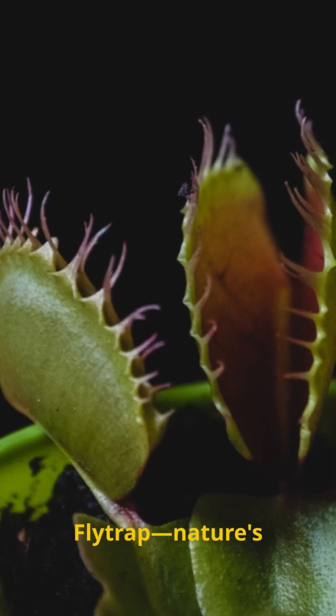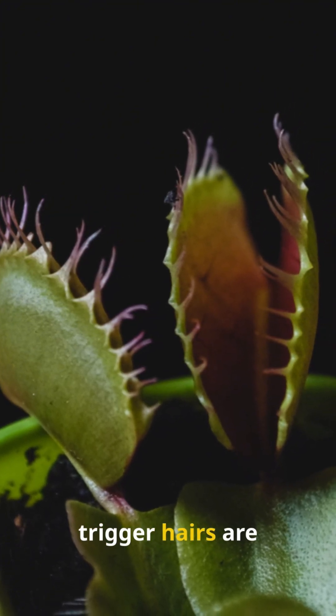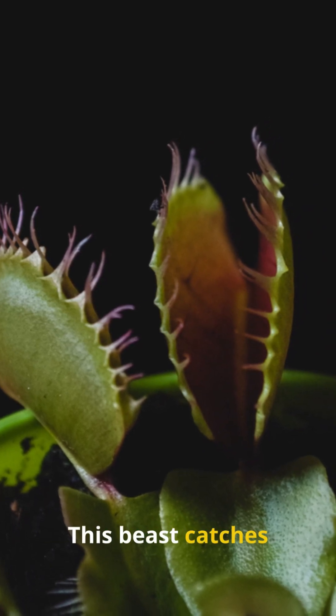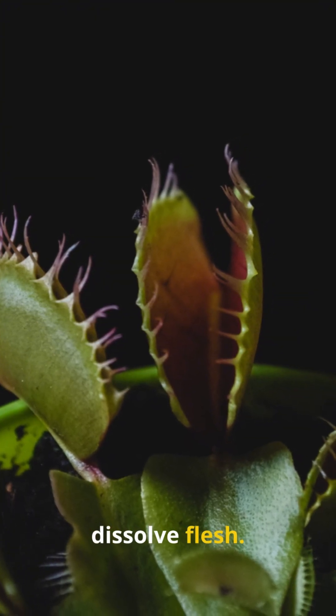Contender 1: the Venus flytrap — nature's steel trap. It snaps shut in 0.1 seconds when trigger hairs are touched twice, powered by elastic energy like a spring-loaded ambush. This beast catches 20-30 flies a month in the wild, digesting them in 5-12 days with enzymes that dissolve flesh.